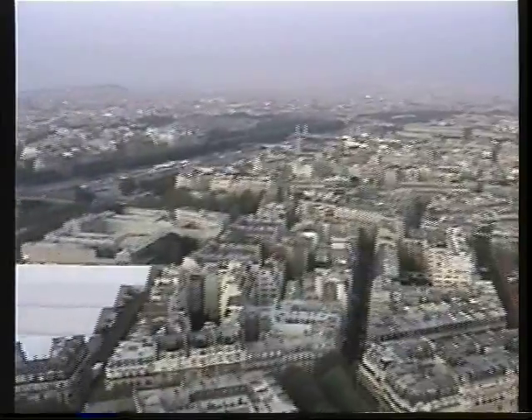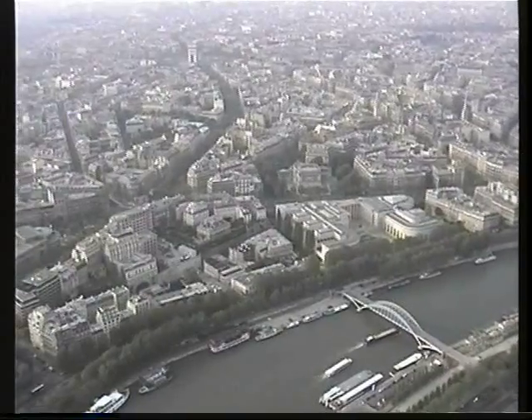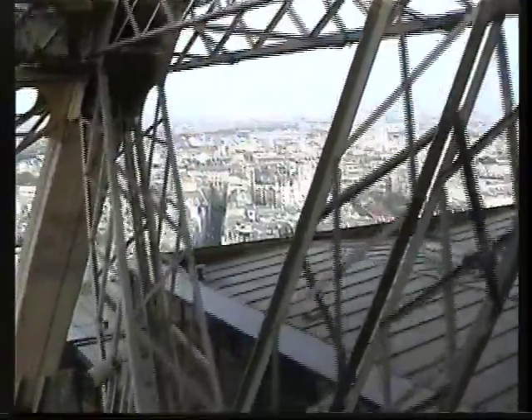The Dome of the Invalides, and the left bank sweeping across the river over to the right bank, the neighborhood of the Champs-Elysées, the Arc de Triomphe. It's like a map spread out down below you, or a model, but instead it's the real thing.